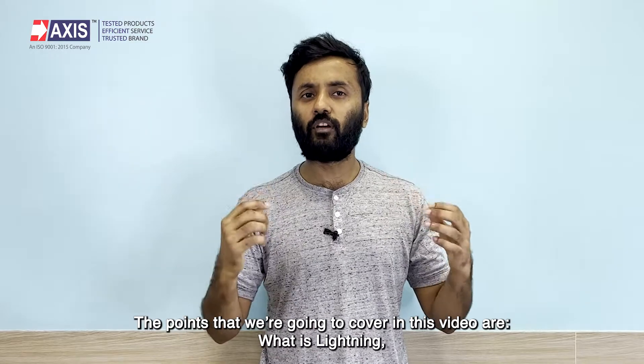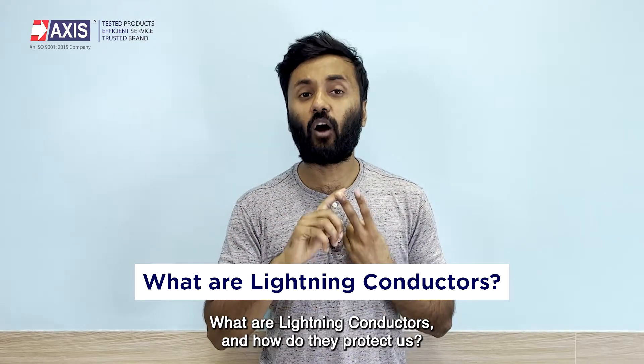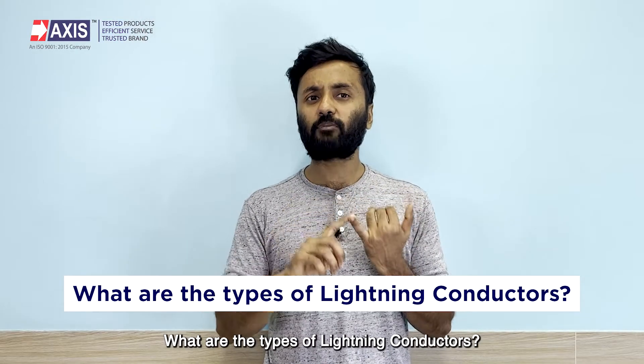The points we're going to cover in this video are: what is lightning, what are lightning conductors and how do they protect us, how does the lightning conductor work, and what are the types of lightning conductors?